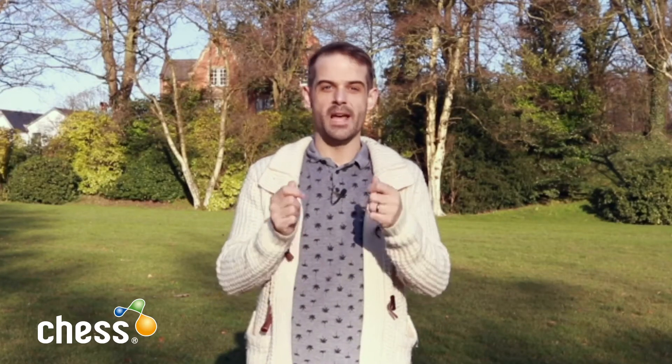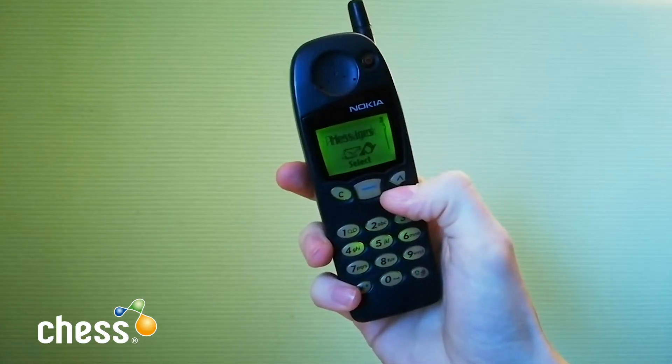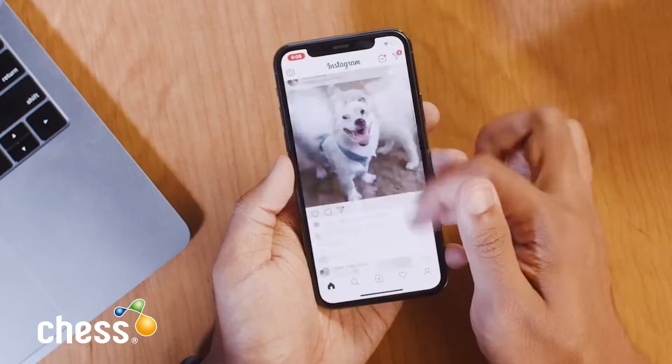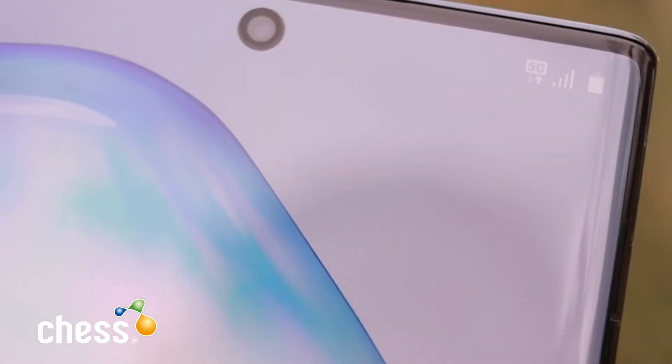Every new generation of wireless networks delivers faster speeds and more functionality to our smartphones. 1G brought us the very first mobile phone, 2G let us text for the first time, 3G brought us online, and 4G delivers the speeds we know and enjoy today. But as more users come online, 4G networks have just about reached the limit of what they're capable of, at a time when users want even more data for their smartphones and devices. Now we have 5G.